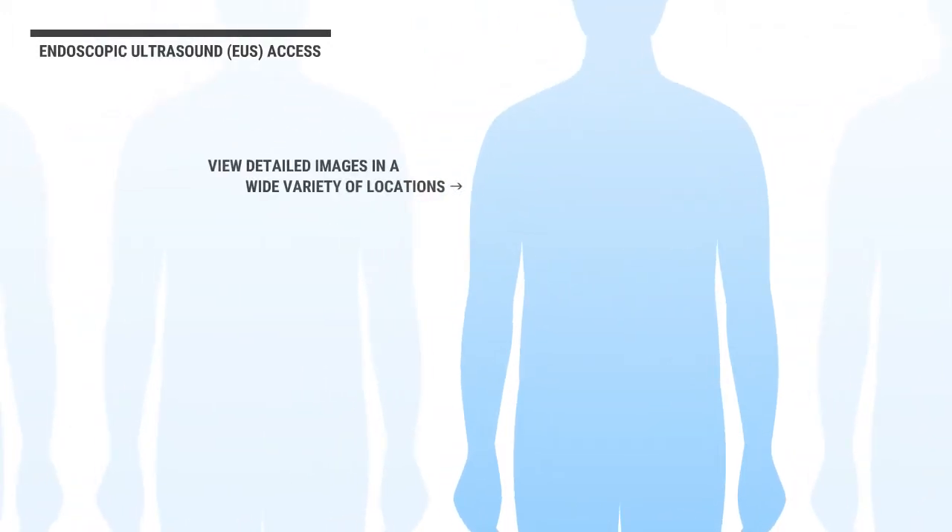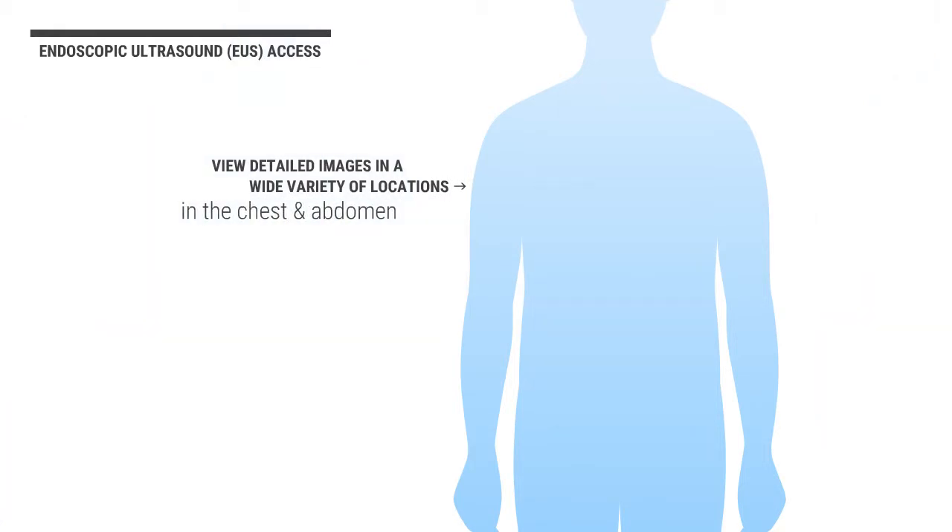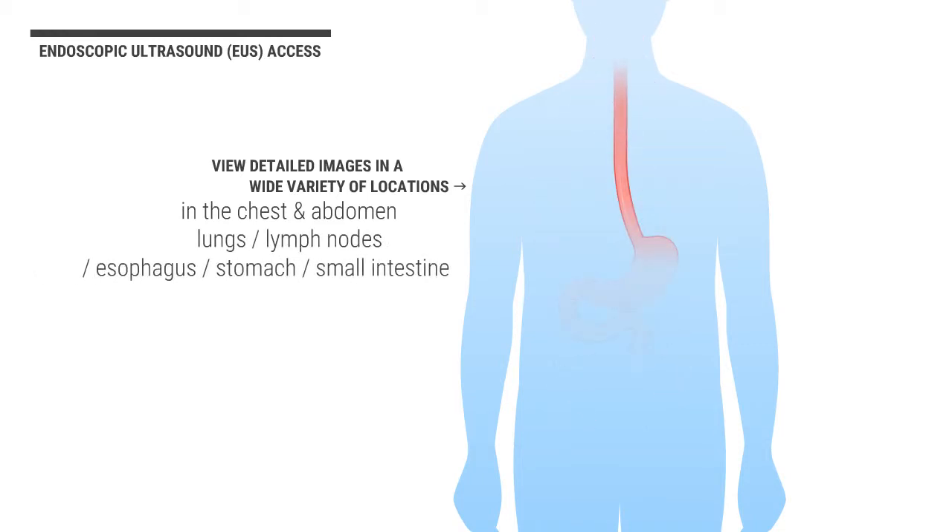EUS is currently used to view detailed images in a wide variety of locations in the chest and abdomen, including, but not limited to, lungs, lymph nodes, esophagus, and stomach.